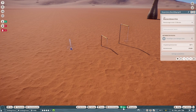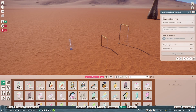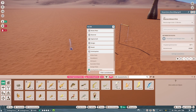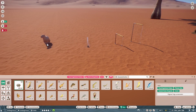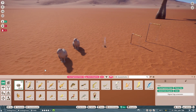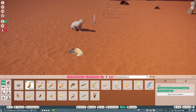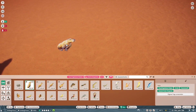Und jetzt gucken wir nochmal kurz ins Baumenü — und da ist ein klein wenig mehr, aber es ist cooles Zeug. Wenn wir den Filter ausmachen — dann machen wir hier mal den sinnvollen DLC-Filter rein für euch. Wir haben natürlich die Capybara als Statue. Und jetzt wird es lustig — die Bilder sind richtig cool, die sehen richtig gut aus.